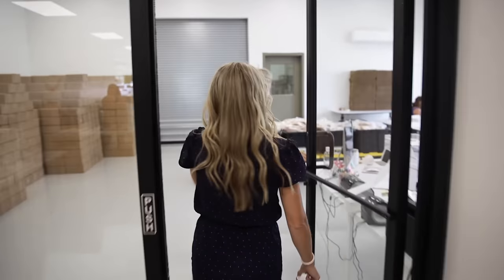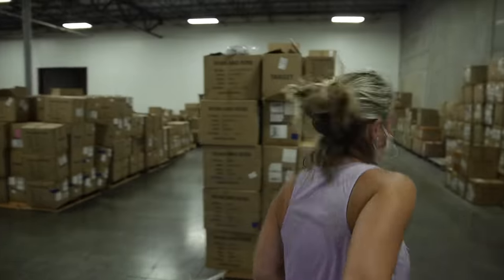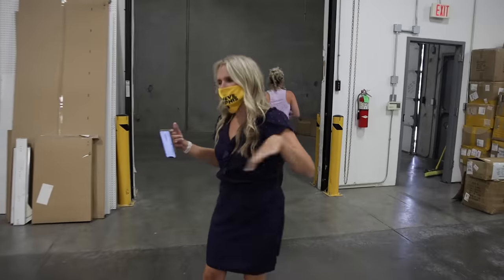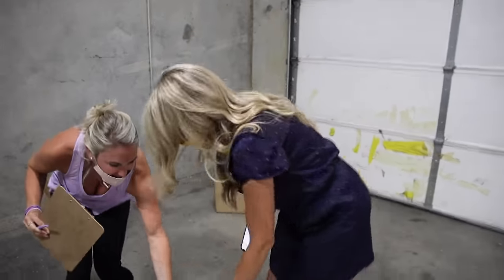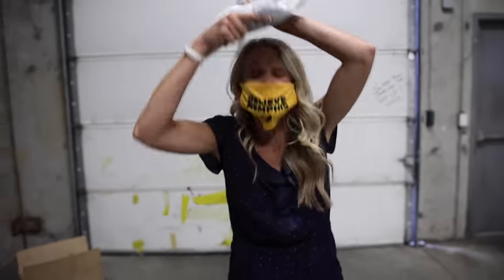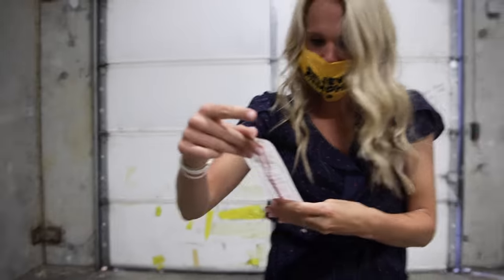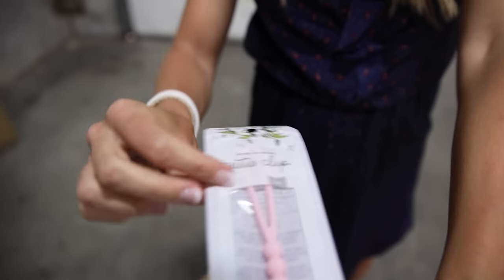She told me something came today. So it opens everything to see what we got in. And she said, you're going to love this. It's finally here. Let's take one out. The new packaging. It's amazing. So good.